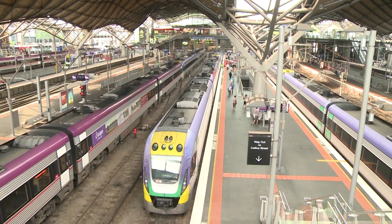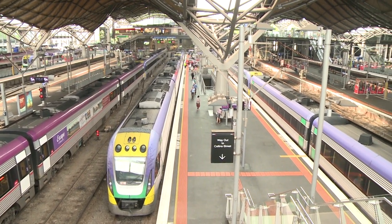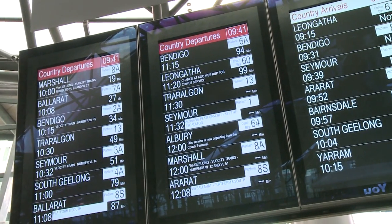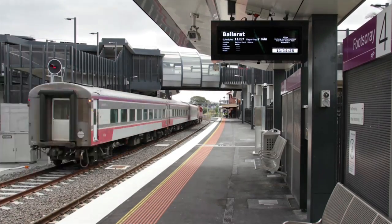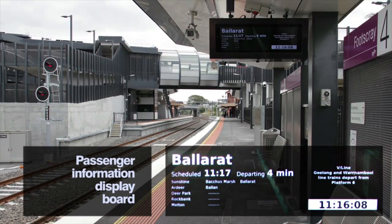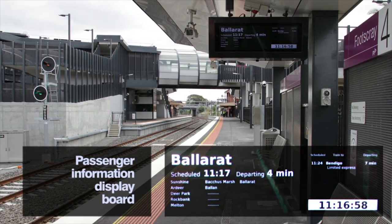The technology installed along the track and processed by the central computer system helps to supply passenger information on train platforms, such as passenger information display boards informing passengers when the next train is arriving.